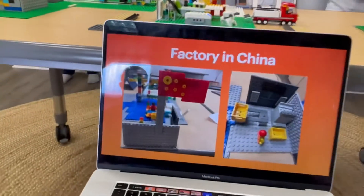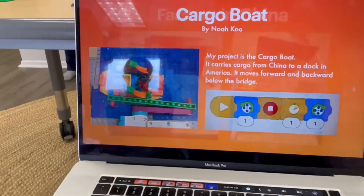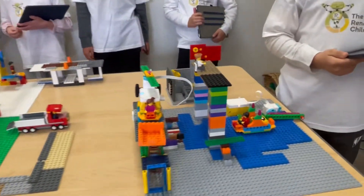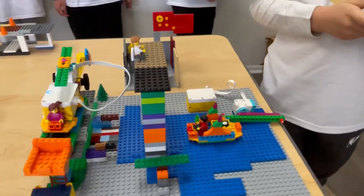This is my program. This is how it works.